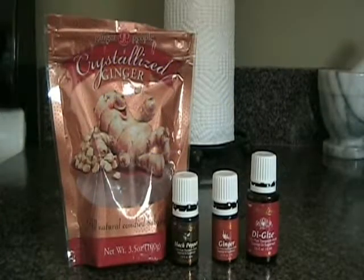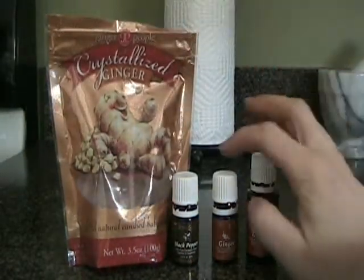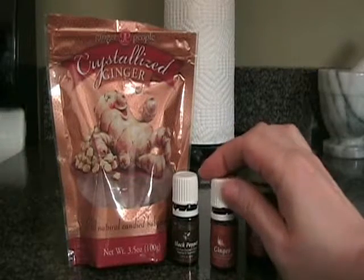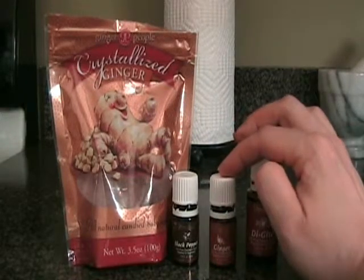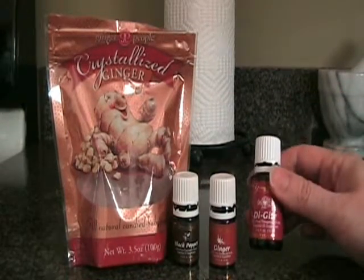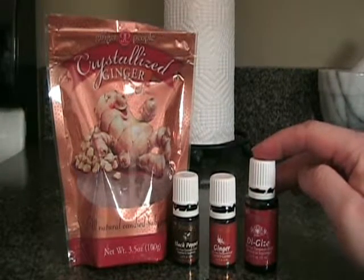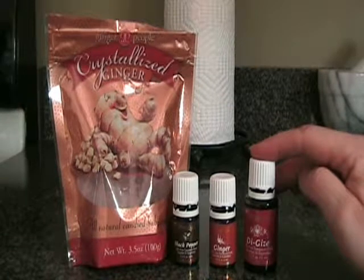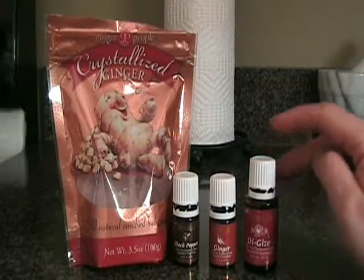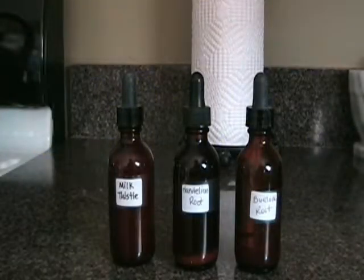When feeling nauseous or having a stomach ache, I take candy ginger or Young Living essential oil of ginger in a little capsule with olive oil. Black pepper also works great for digestion. I also use DiGize, a blend of essential oils good for digestion, which I put into a gelatin capsule with some vegetable oil and swallow whenever dealing with nausea, stomach ache, or digestive issues.